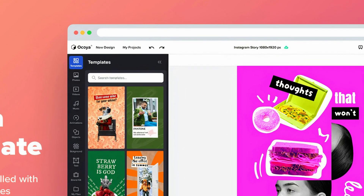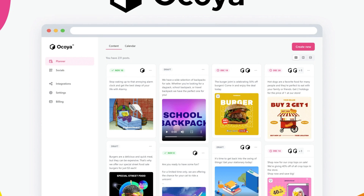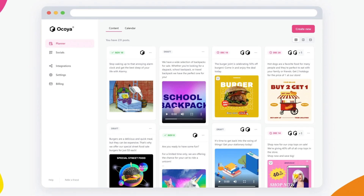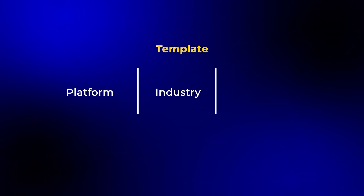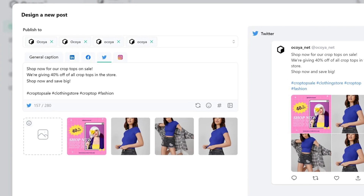The design section is where Okoya really shines. It has thousands of templates specifically designed for social media posts, categorized by platform, industry, and content type, making it extremely easy to find exactly what you're looking for. They've got a drag-and-drop editor, so anyone — even with zero design experience — can make professional-looking graphics in just a few minutes.